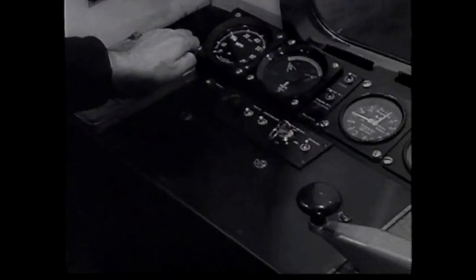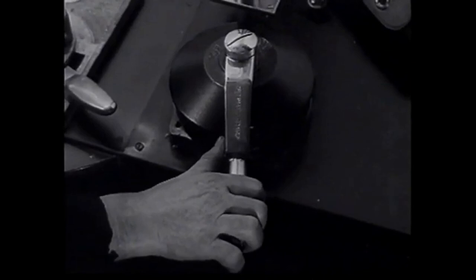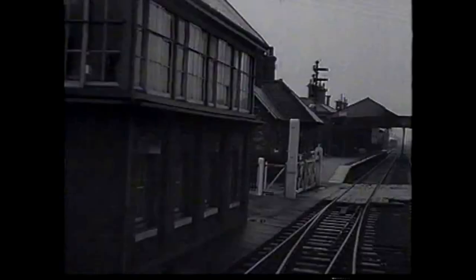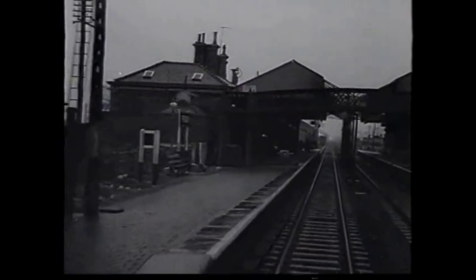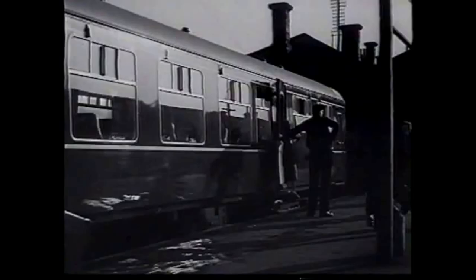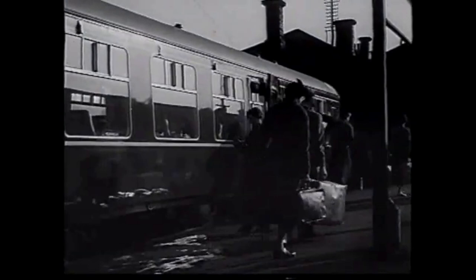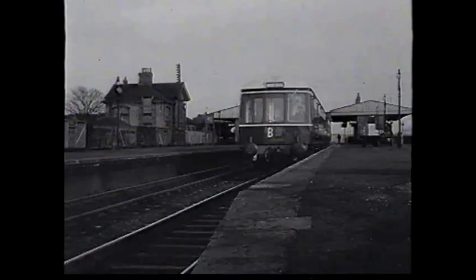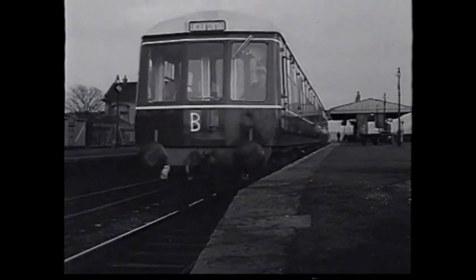Now for a more normal stop. Development of different types and changes in the apparatus are inevitable, but a clear understanding of the basic principles will help a man to become a good diesel train driver.